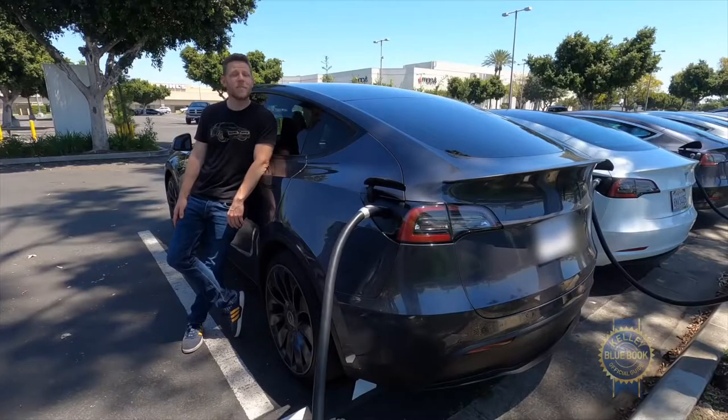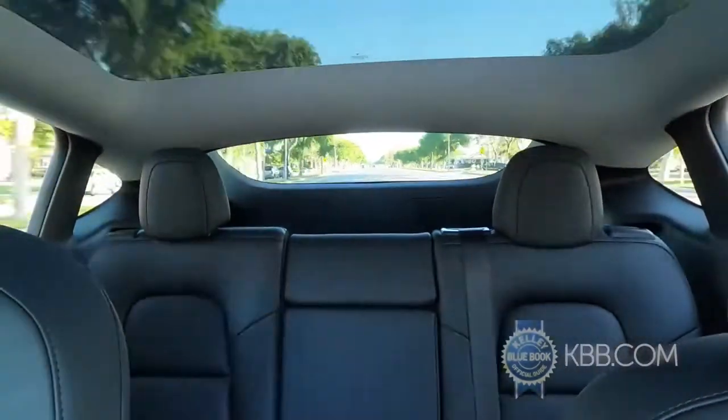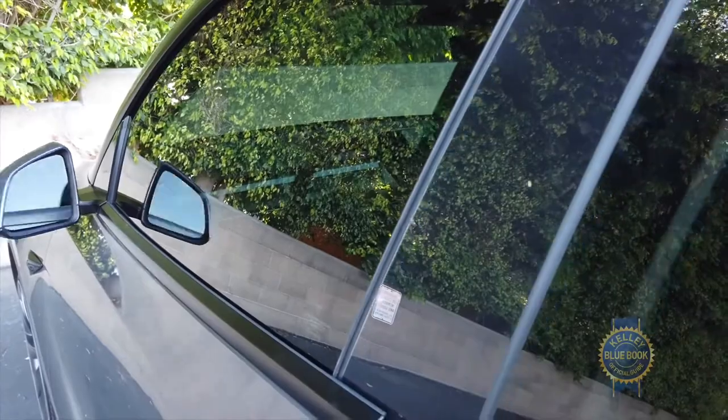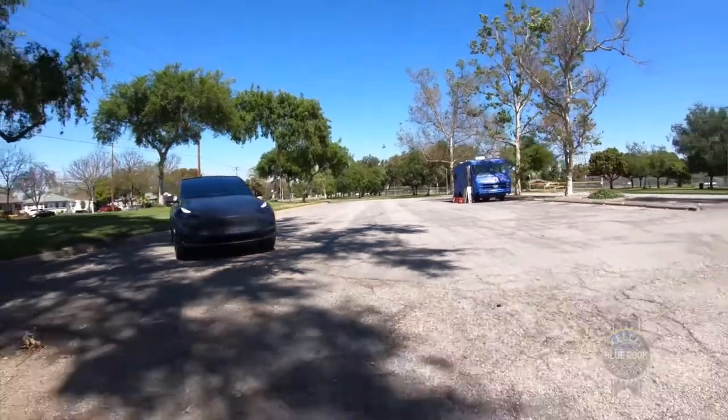And now, an even more random selection of observations. Outward visibility is bad rearward, but fine elsewhere. To unlock the doors, you use a valet key card or your phone. Like other Teslas, there's no start button — you just put your foot on the brake, put it in drive, and go.